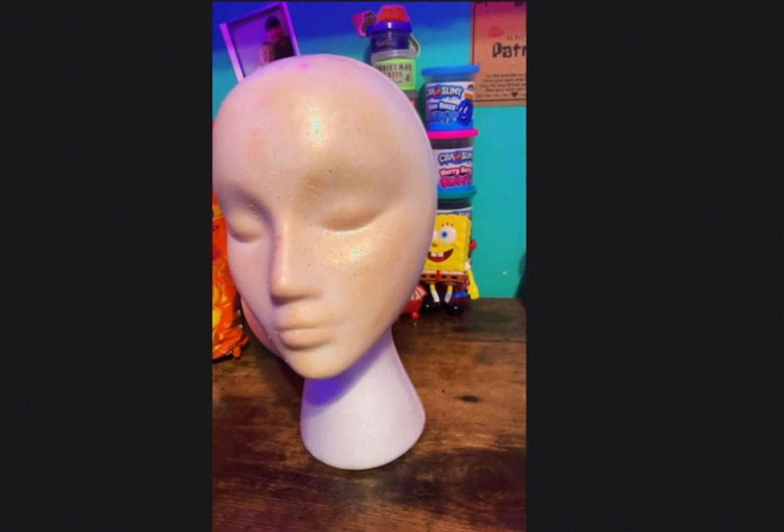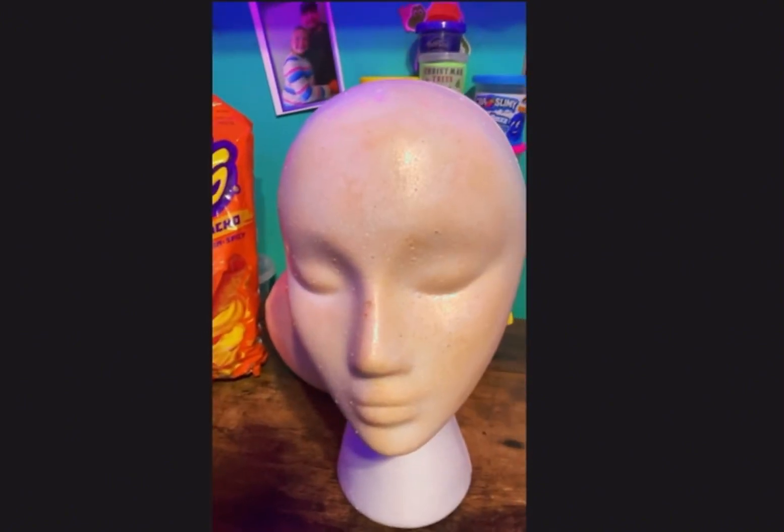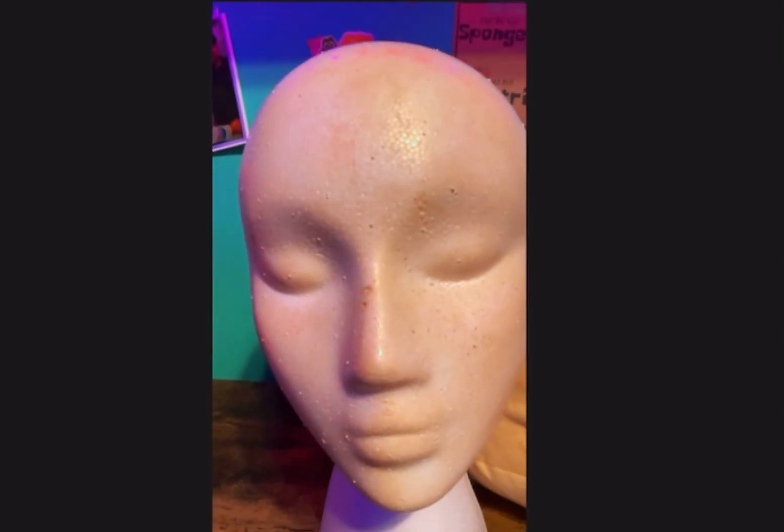We will be restocking the shop very soon, and we will get Bobalisha a wig. So Bobalisha wants to look like she just barely got anything done.